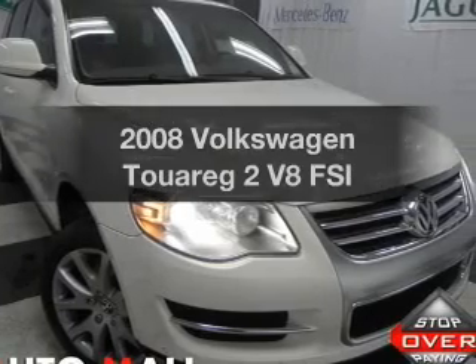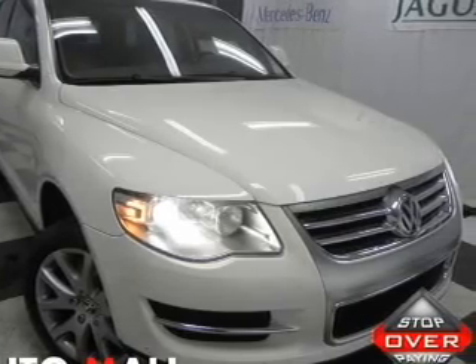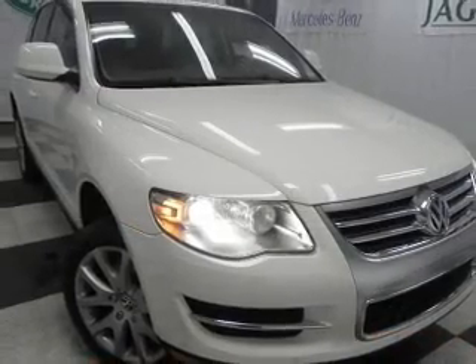Check out this 2008 Volkswagen Touring 2. If you're looking for a first-rate auto, this one could be yours today.